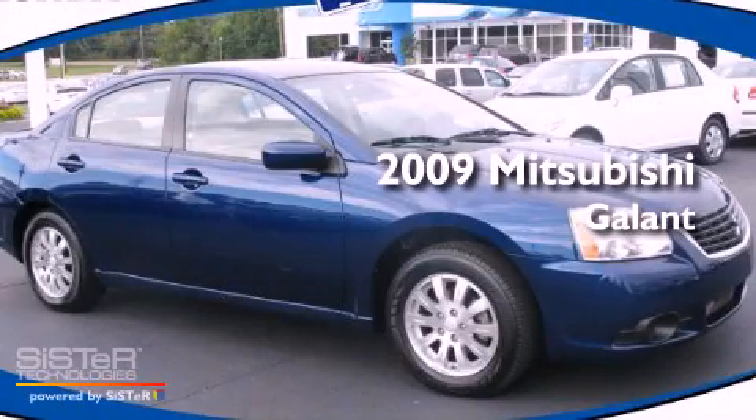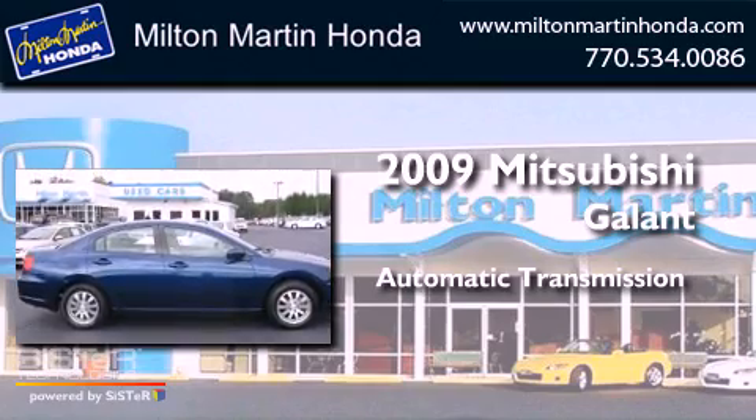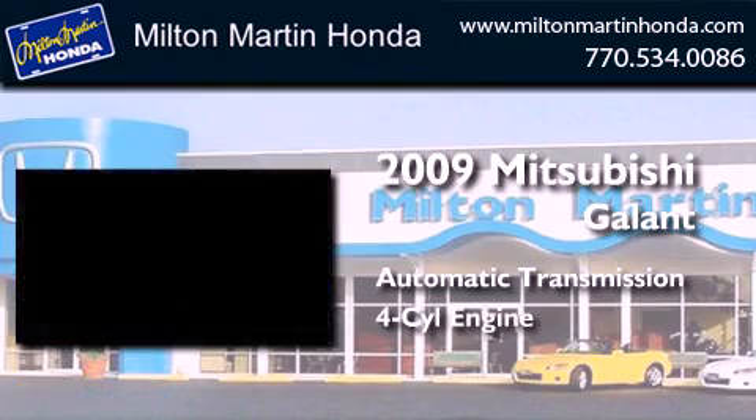This is a 2009 Mitsubishi Galant. This car has an automatic transmission and an inline four-cylinder engine.